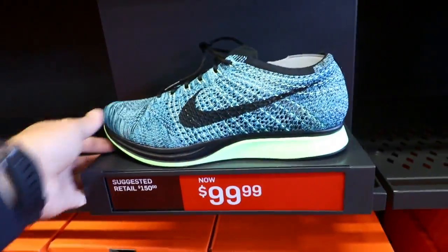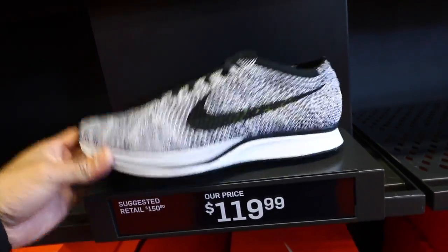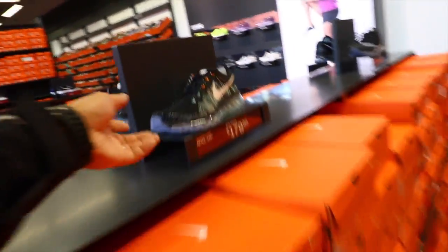Got some Flyknit Racers — 100 bucks. Can't believe these are out here, these are legit. That's a full size run too. 120 — these things are wild too, look at these.